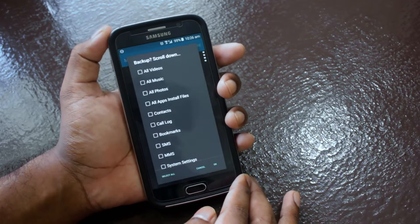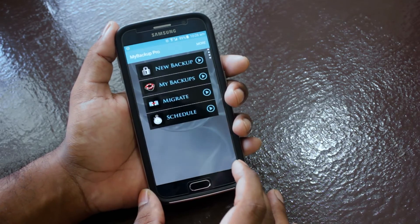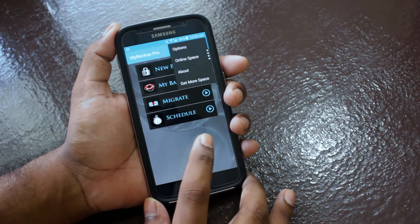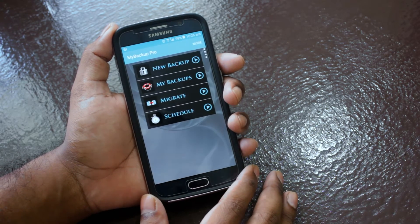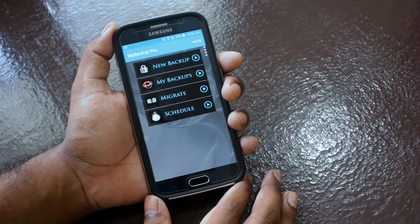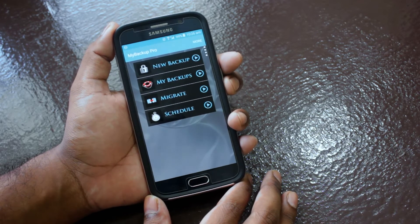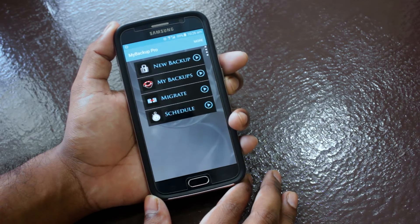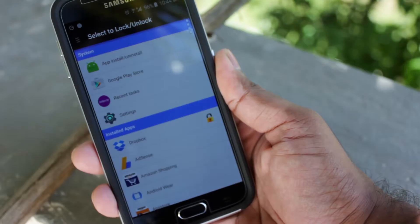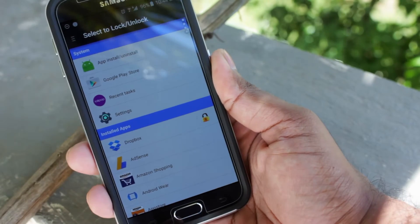The app has all the basic features you'd expect, like backup to SD card, to cloud, to your computer or the internet, and of course scheduling. Like most apps, there is a free and paid version. I would highly recommend getting the paid version if you're serious about backing up. So if you're looking for an easy and reliable backup solution, I would highly recommend checking out My Backup Pro.